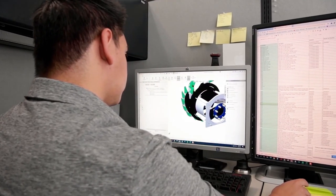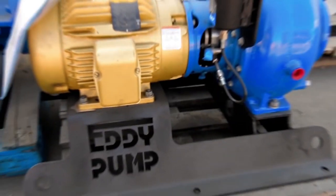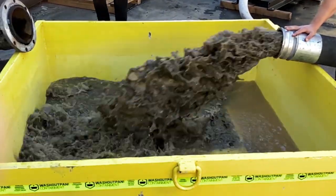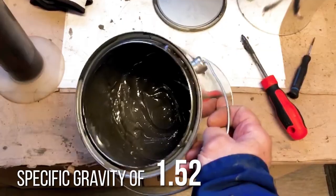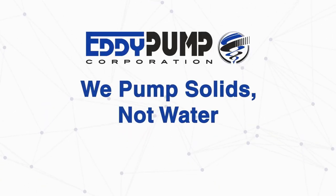In conclusion, the Eddy Pump Corporation is a premier manufacturer of pumping and dredging equipment. If you are pumping or dredging slurry, high solids, or extremely viscous material, then you've found the best suited product for the job. At Eddy pump, we pump solids, not water.